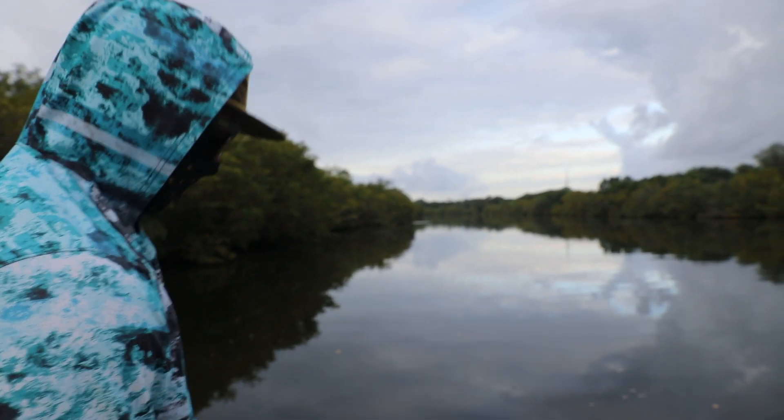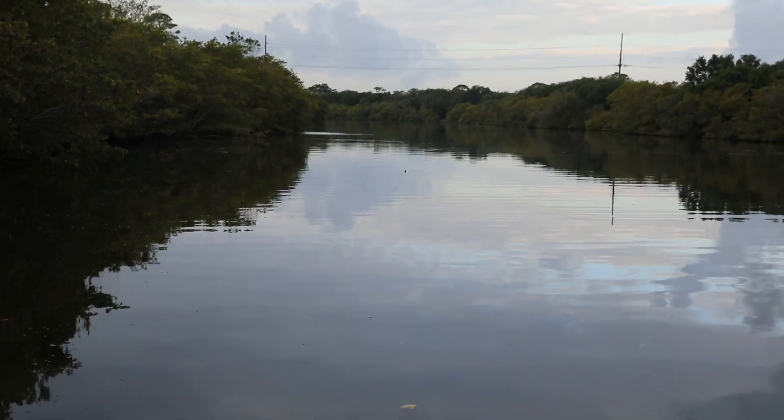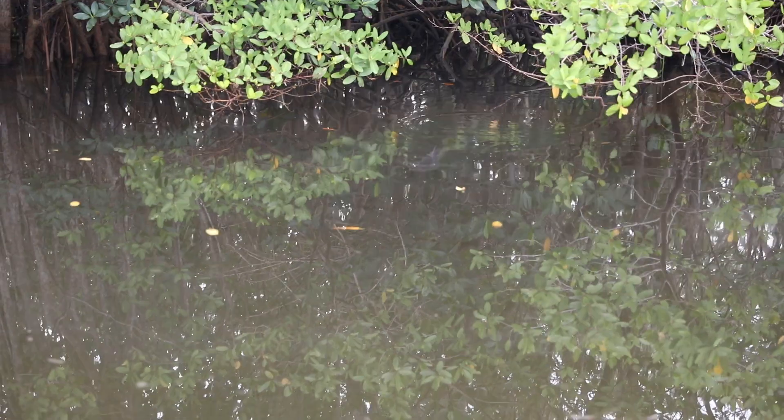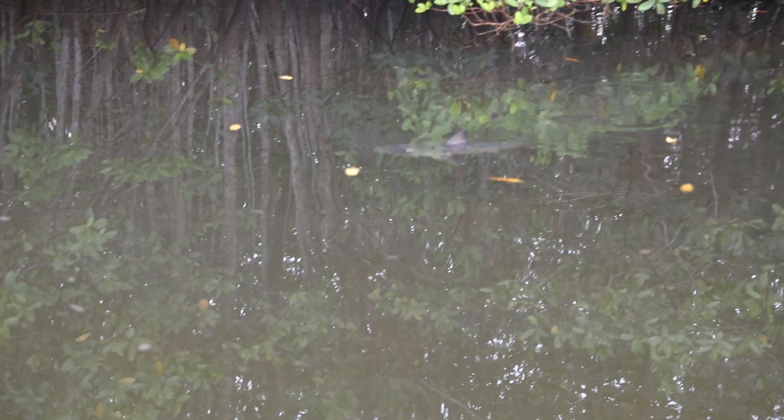Right in front of us, Chelsea actually spotted it — she's like, 'What's that poking its head out of the water?' I was like, 'Yeah, it's probably like a turtle or a cormorant or something.' It's actually a juvenile bull shark cruising around with his dorsal fin completely out of the water up here.